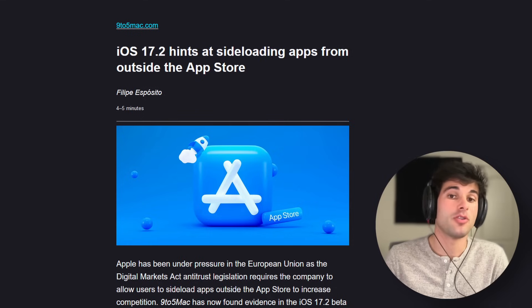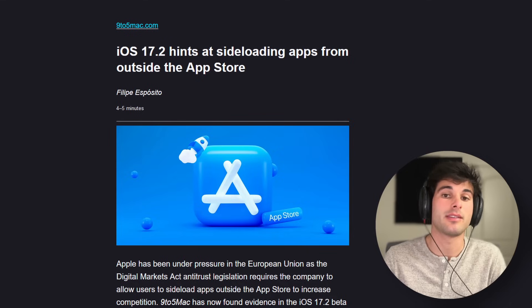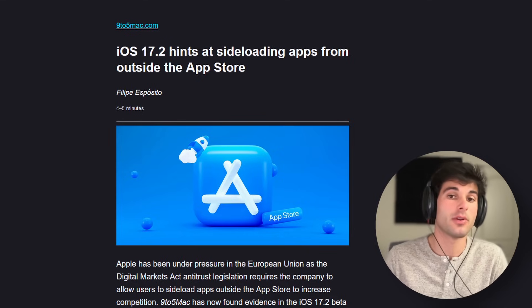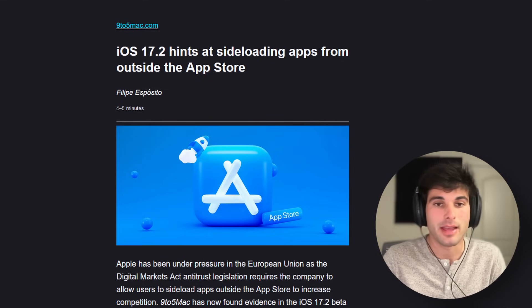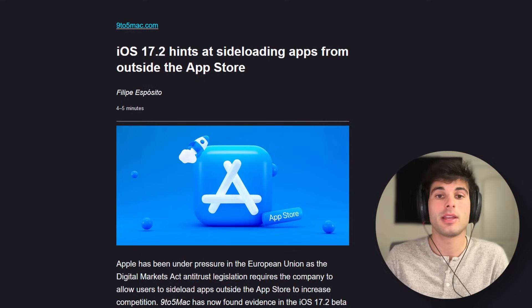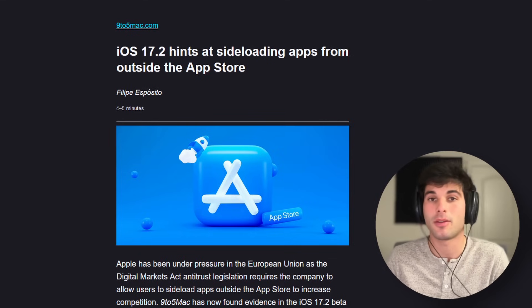Apple has now published new documentation for this managed app distribution API on its website, confirming that it is primarily intended as an MDM solution. As suggested, it could still be used for other purposes. In theory, Apple is required to comply with this legislation by March 2024, but Apple will also appeal to the EU about including the App Store in the DMA. Ultimately, iOS 17 can and will be ready for sideloading, in theory.